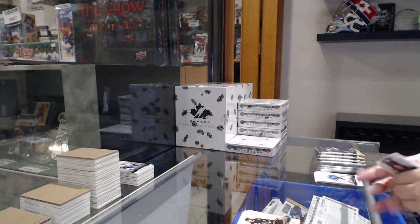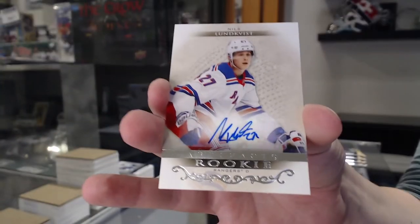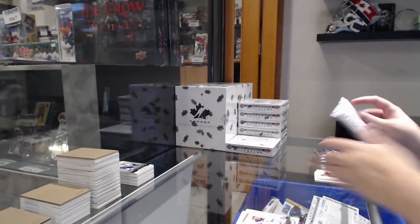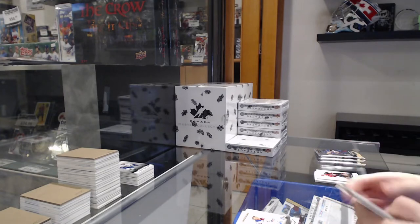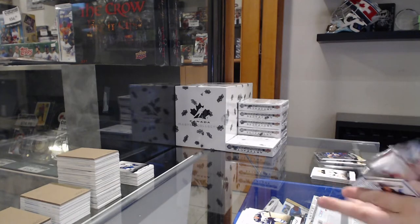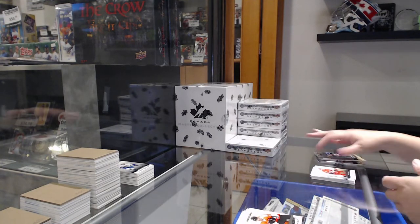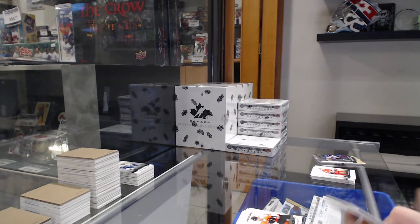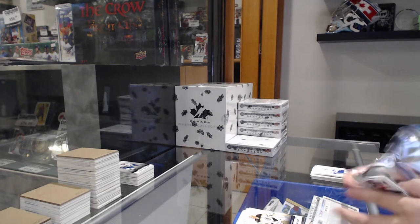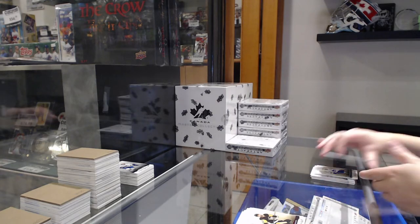We have a rookie auto for the New York Rangers, Nils Lundqvist. Numbered to $5.99 green for Winnipeg of Ehlers. Numbered to $9.99 rookie for Philadelphia of Wilman. Numbered to $1.99 blue for Boston of Tuka Rask. And numbered to $4.99 for Pittsburgh, Jason Zucker.